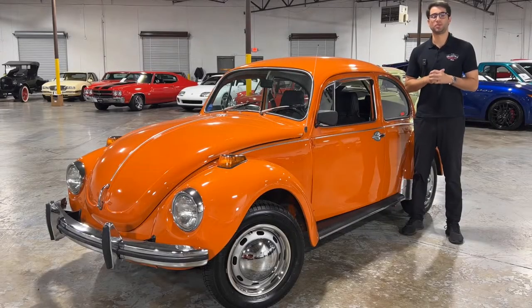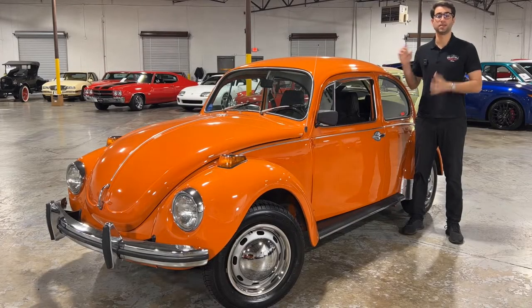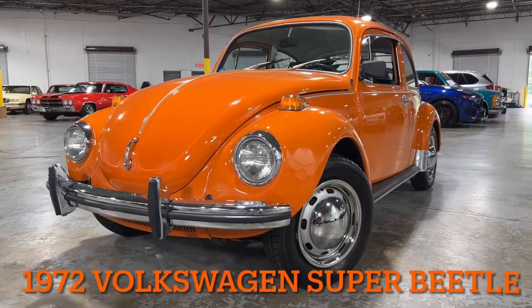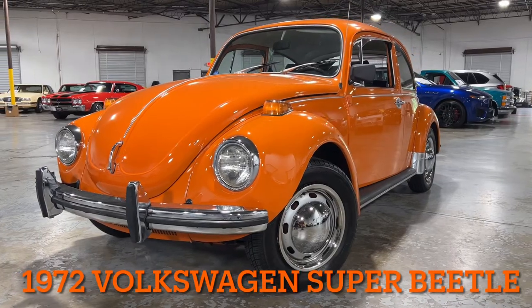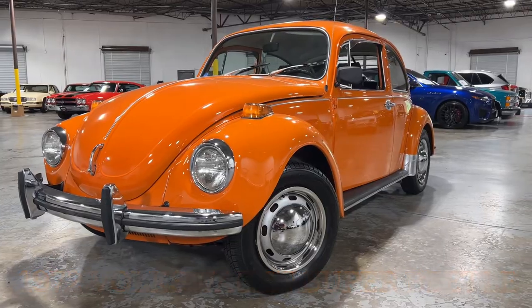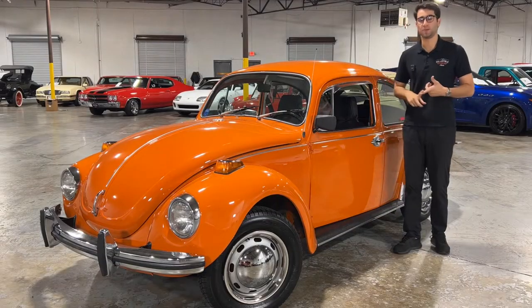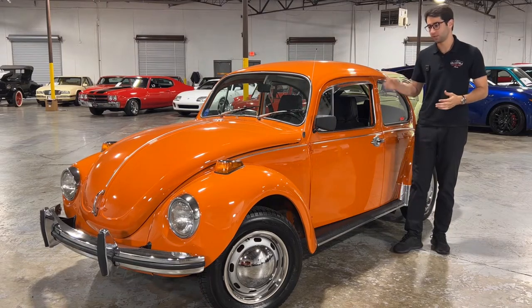Hi there, my name is Justin Raymond with Collectible Motor Car of Atlanta and today I've got another classic car review for you. Here we have a 1972 Volkswagen Super Beetle. The Super Beetle was a slight increase in size and weight from the regular Beetle, but that little increase in size added tons of space that everyone wanted and it increased their sales tremendously.